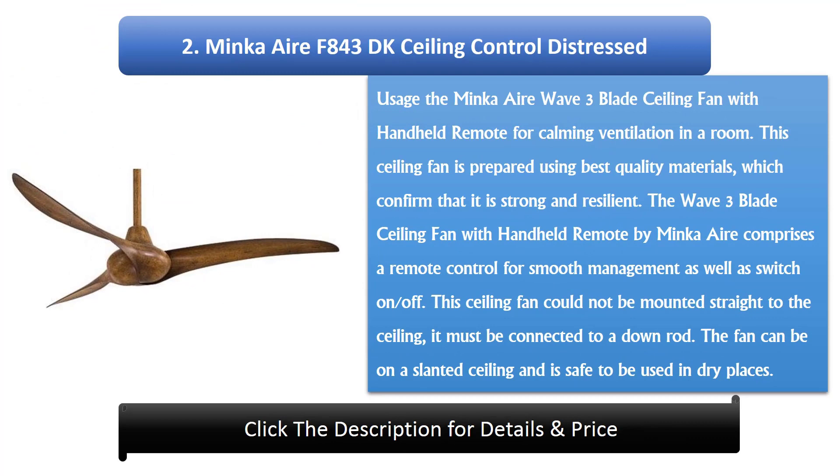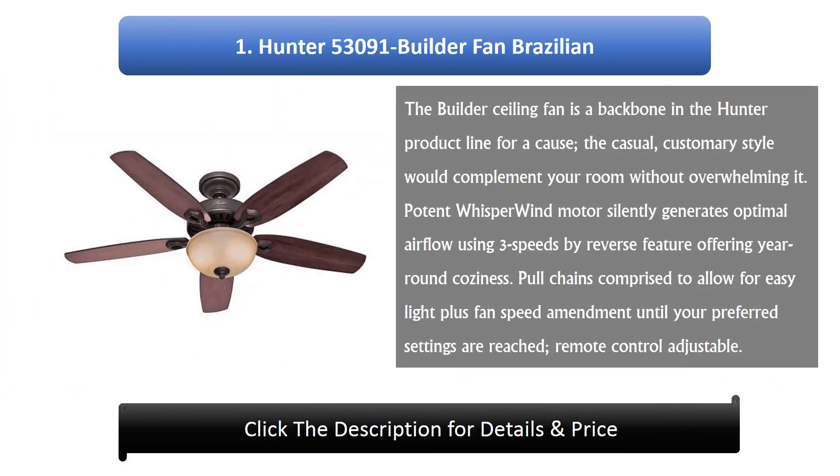Number 2: Minka Air F843DK Ceiling Fan with Remote Control. The Minka Air Wave 3-blade ceiling fan with handheld remote provides calming ventilation in a room. This ceiling fan is made using best quality materials, which ensure that it is strong and resilient. It includes a remote control for smooth operation as well as on/off switching. Note that this ceiling fan cannot be mounted straight to the ceiling — it must be connected to a down rod. The fan can be used on a slanted ceiling and is safe for use in dry locations.